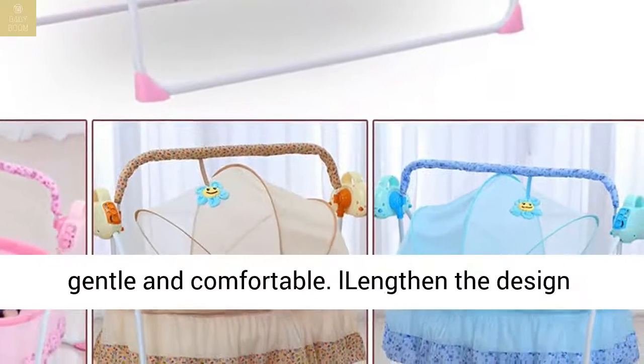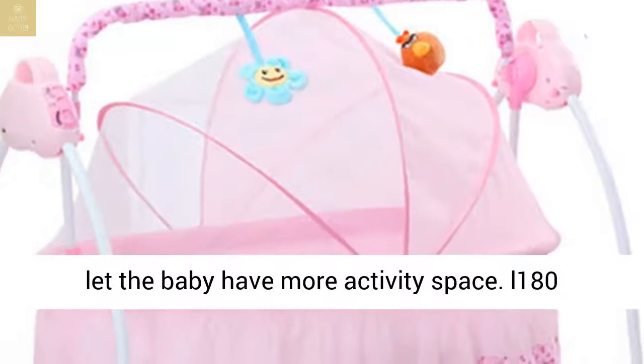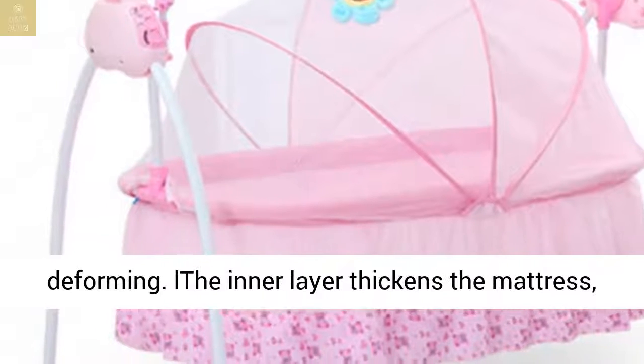A balanced shake, gentle and comfortable. The lengthened design lets the baby have more activity space. 180 degrees lie flat to prevent the baby's spine from deforming.